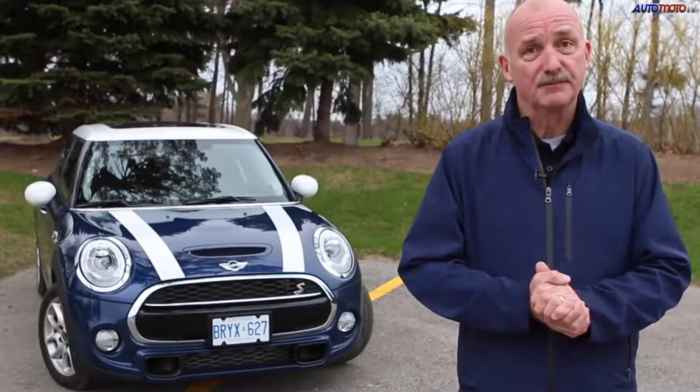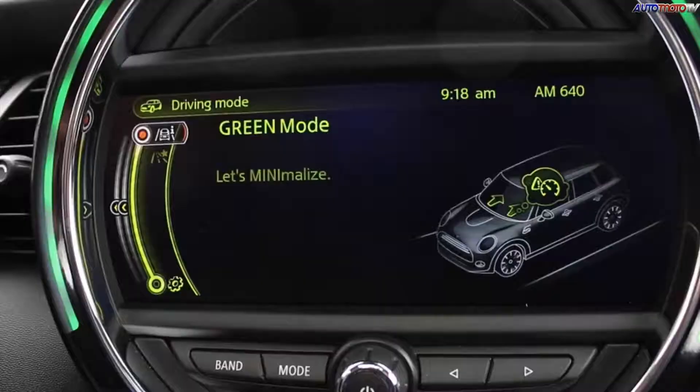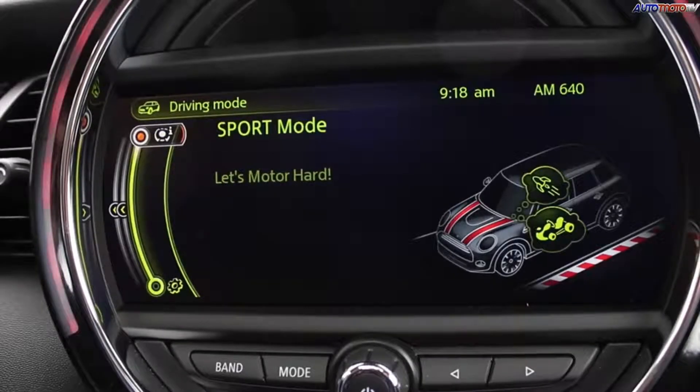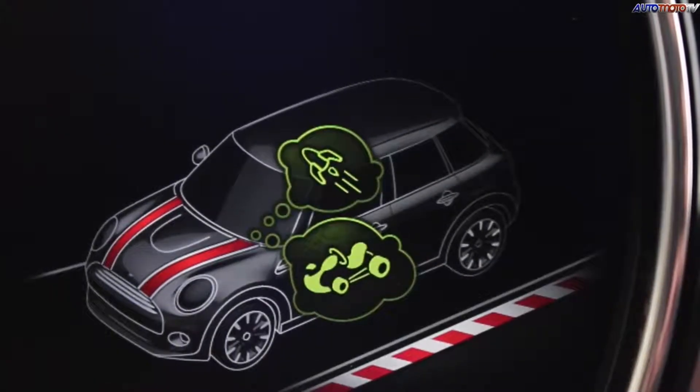There is an automatic option. This Mini Cooper S comes with three driving modes. Eco — forget it, it just softens everything way too much. Mid and Sport ramp everything up so you get a much crisper response to a deep stab at the gas pedal.